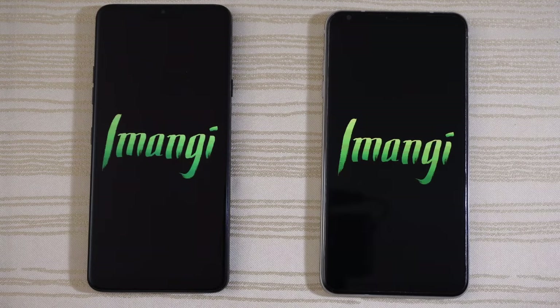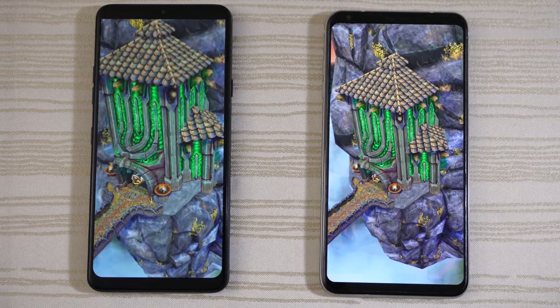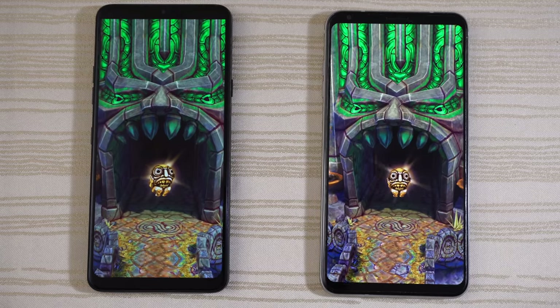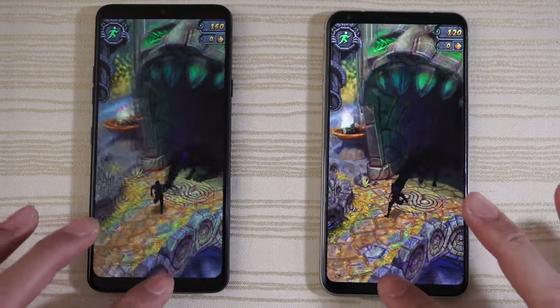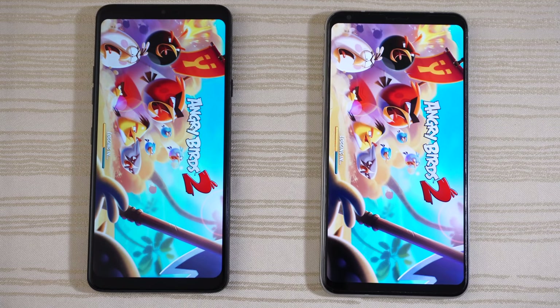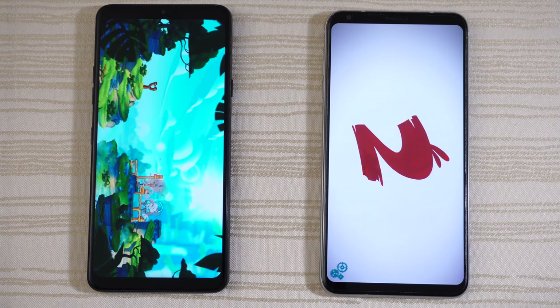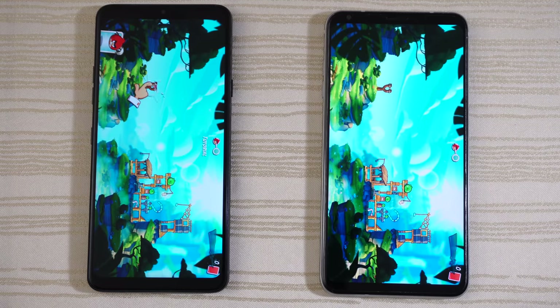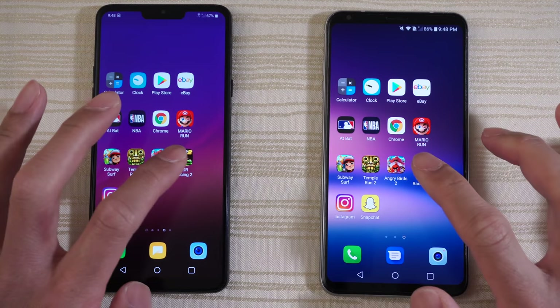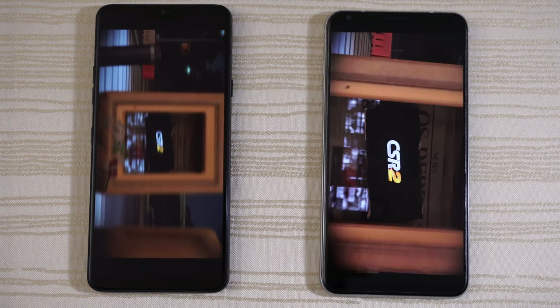Temple Run 2, Lost Jungle — both phones are loading. The G7 is ahead — confirmed, give this to the G7. Tap to play, then close it out. Angry Birds 2 — starting up and logging in. The G7 is ahead; the V30 does not catch up. Give this win to the G7. CSR Racing 2 — the G7 is a little bit faster on this one.